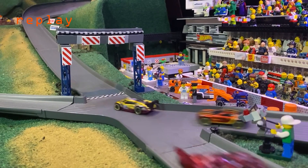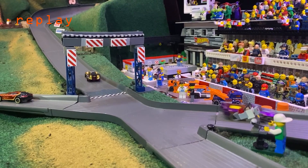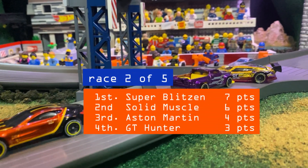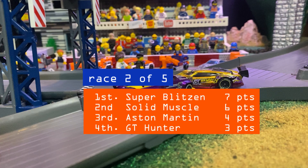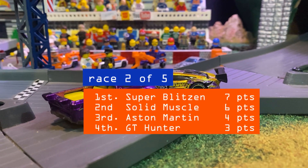Lieutenant Dan comes in backwards — and as we said, when you're late to the party you usually pay the consequence. There's your leaderboard after two races: Super Blitz out front in first with Solid Muscle right behind — very close.